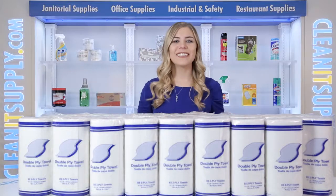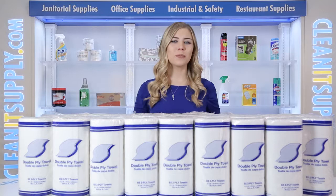Hey, this is Kayla C on CleanIt TV and this is the General Supply 1799 Kitchen 2-Ply Paper Towel Rolls, 30 Rolls Per Carton Detail Product Breakdown, available at CleanItSupply.com.